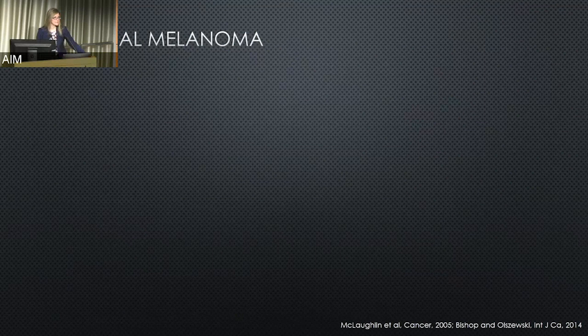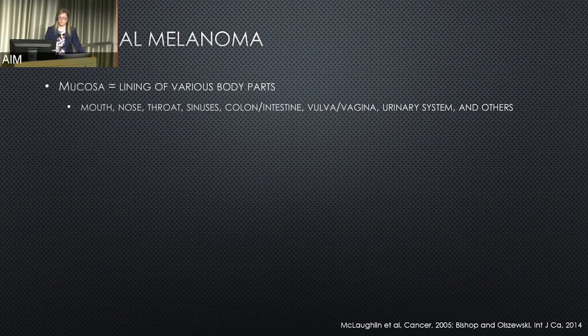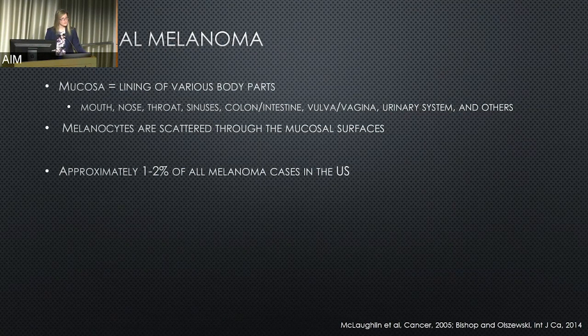Switching gears, we're going to leave skin melanomas and talk about mucosal melanomas. The mucosa are linings of various parts of the body, including the mouth, nose, throat, sinuses, colon and intestine, the vulva and vagina in women, the urinary system, and many more. Melanocytes are scattered throughout mucosal surfaces and so this can lead to mucosal melanomas. The most common location is in the head and neck area, followed by anorectal sites, then vulvovaginal. This accounts for only about one to two percent of all melanomas diagnosed in the United States annually.